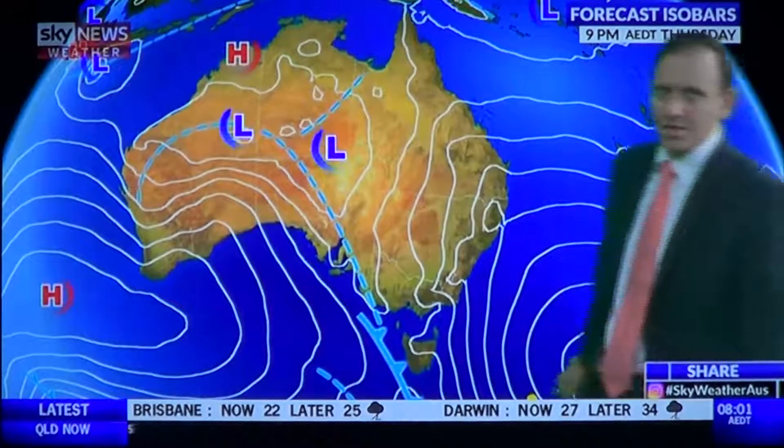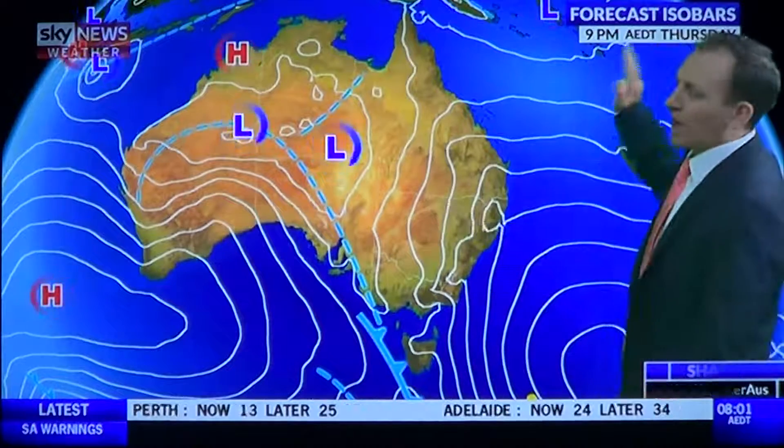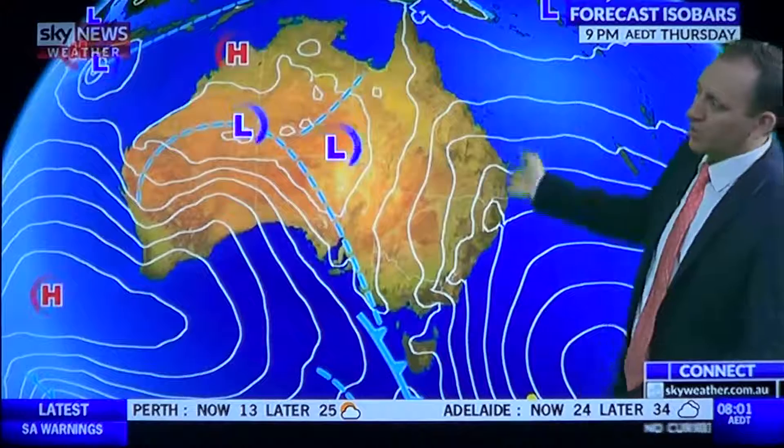You can't quite make out the high on the chart, but trust me it's there. Winds go anti-clockwise around highs, so a very humid easterly is pushing onto the Queensland coast.